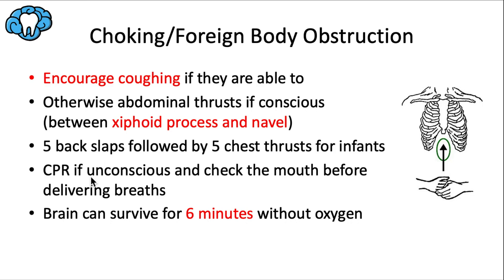If the patient is unconscious, perform CPR and check the mouth before delivering breaths. The old rule was to finger-sweep before CPR, but the problem is you could inadvertently push the object further down the airway. Now, only attempt to retrieve a foreign object from the mouth if it is both visible and obtainable. One last high-yield fact: the brain can survive approximately six minutes without oxygen, so time is critical in these scenarios.